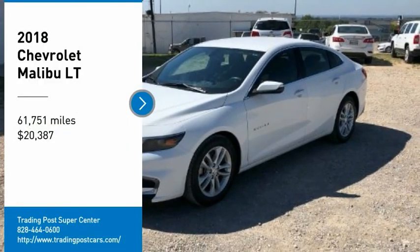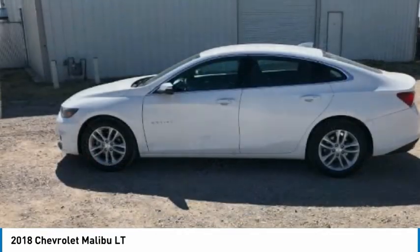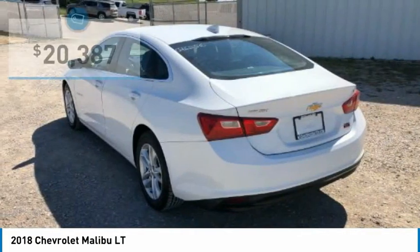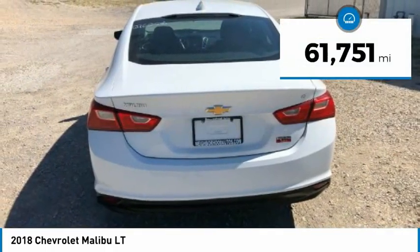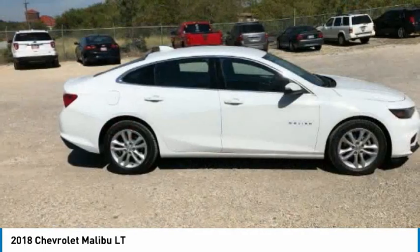From test drive, 2018 Malibu. A combination of performance and fuel economy, the Malibu is a great commuting car and is priced below $25,000. This vehicle has less than 65,000 miles. Here are some of this vehicle's great options.